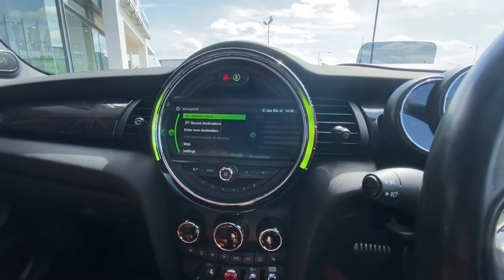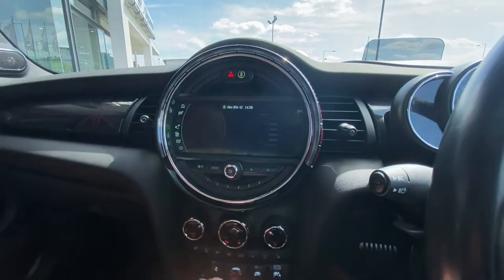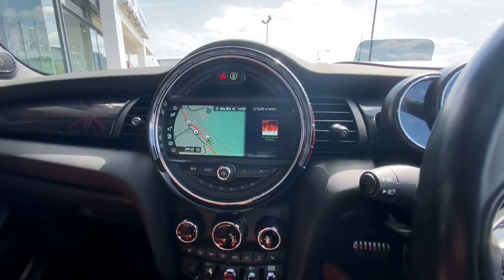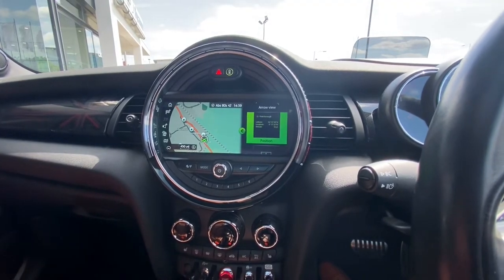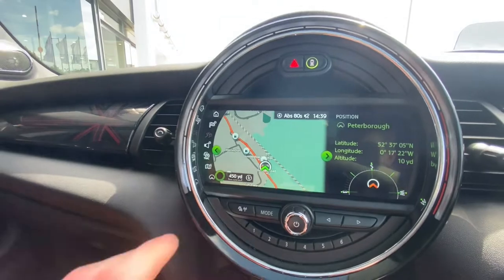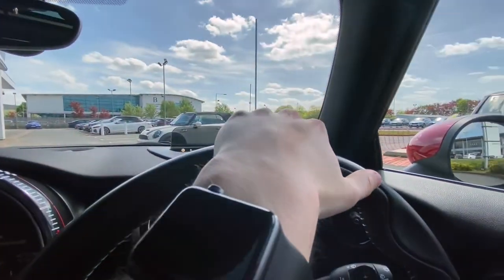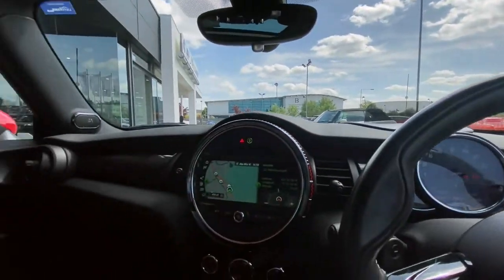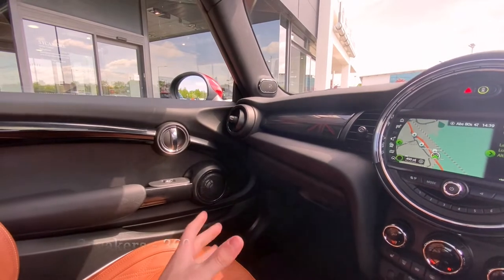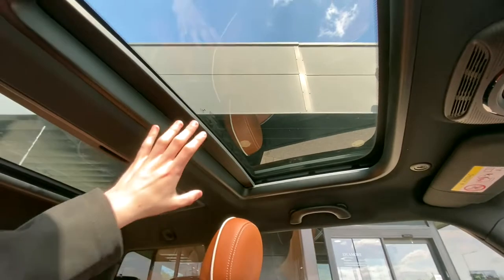In the centre we have the larger 8.8-inch touchscreen display, which allows you to view navigation and other features. Simply clicking through to the map, you can see it also has split screen — so you can have your radio information alongside your map, and these can be swapped individually. Looking at the top on the pillar area, you can see this car is equipped with the Harman Kardon 12-speaker sound system with a maximum output of 360 watts, which really helps to bring your music to life when driving.